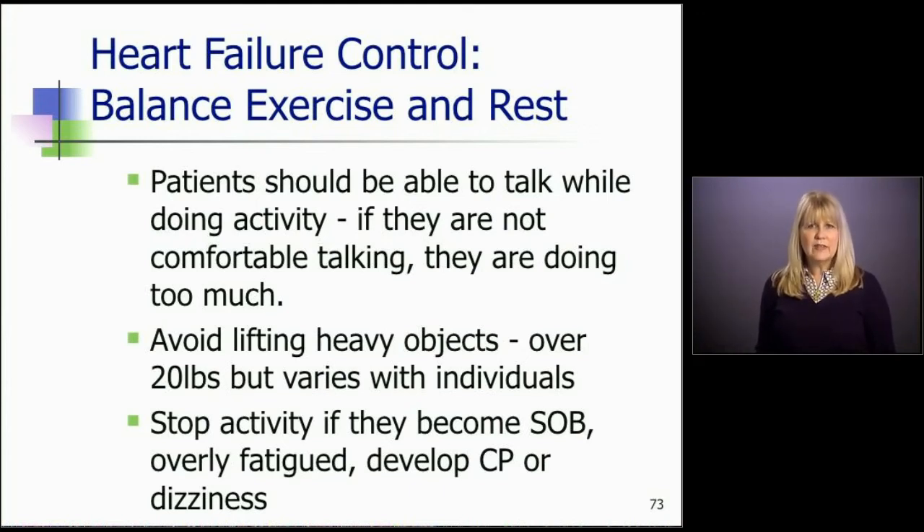They need to stop activity if they become short of breath, overly fatigued, or develop chest pain or dizziness. Those are warning signs that they're doing too much. Pretty much we want them to stay active and avoid symptoms if they can.